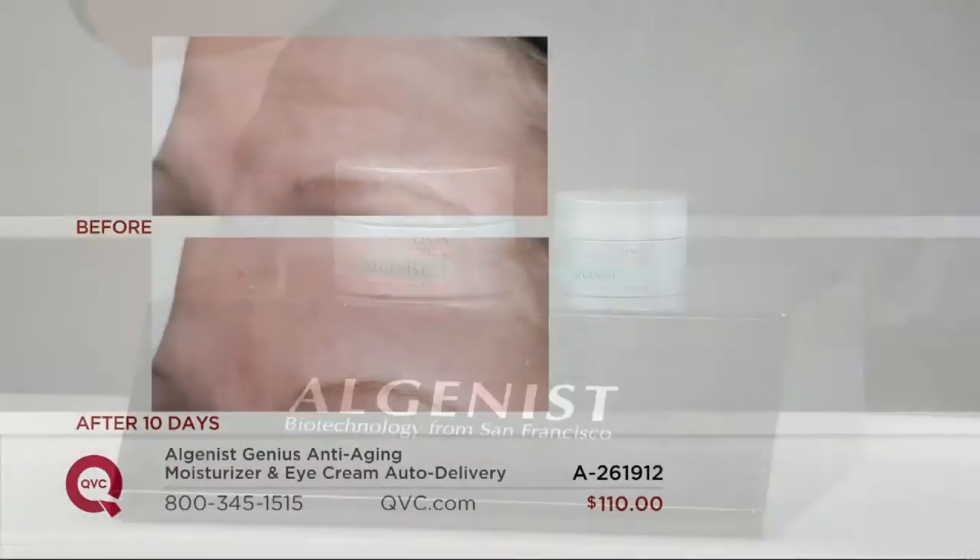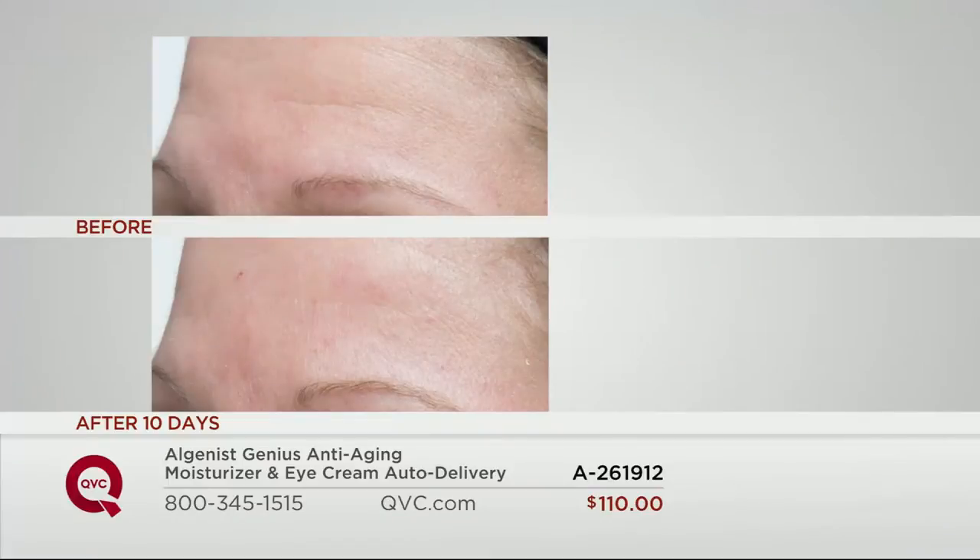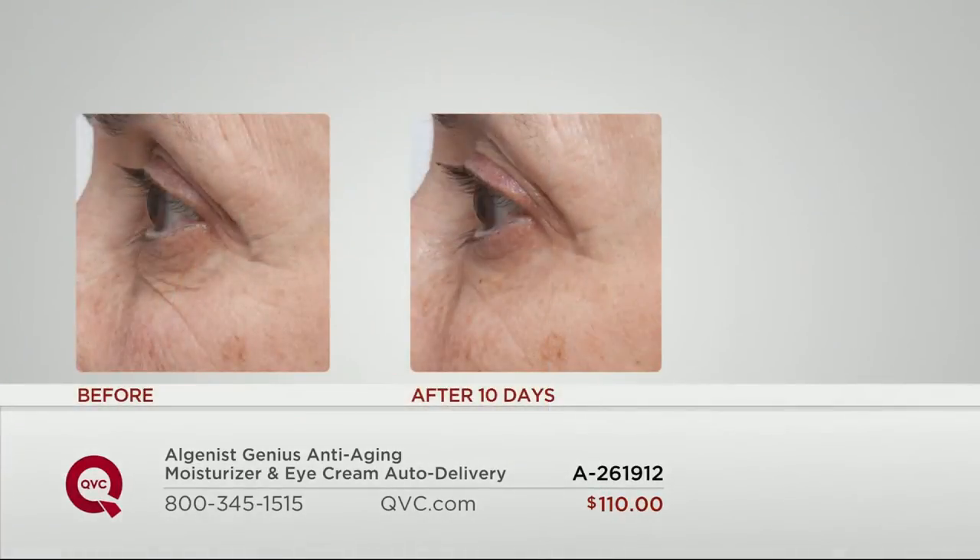Take a look at these before and afters. When you see the forehead in the before, we're talking about lines and wrinkles that are diminished after just 10 days. And just after 10 days, you're seeing a reduction in those lines and wrinkles under the eye, the crepiness around the eye, the crow's feet reduced — in less than two weeks.